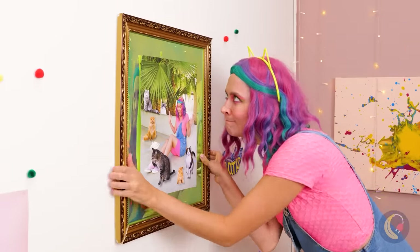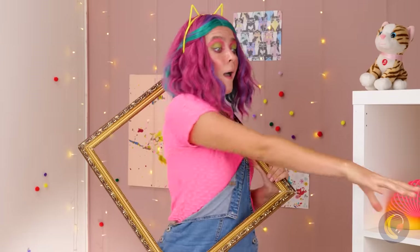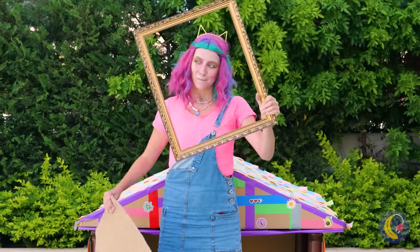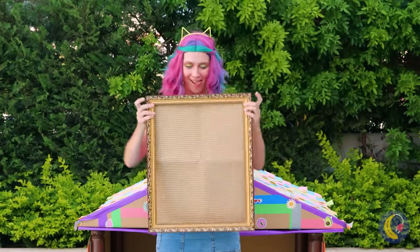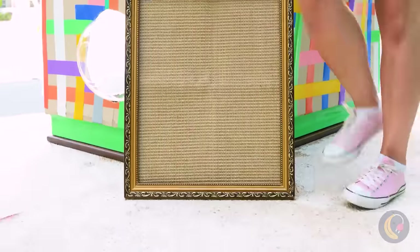What a lovely picture of the frame. Excuse us, we're just going to borrow this too. This mat fits inside the frame — what are the odds? And now we have a brand new scratching post.